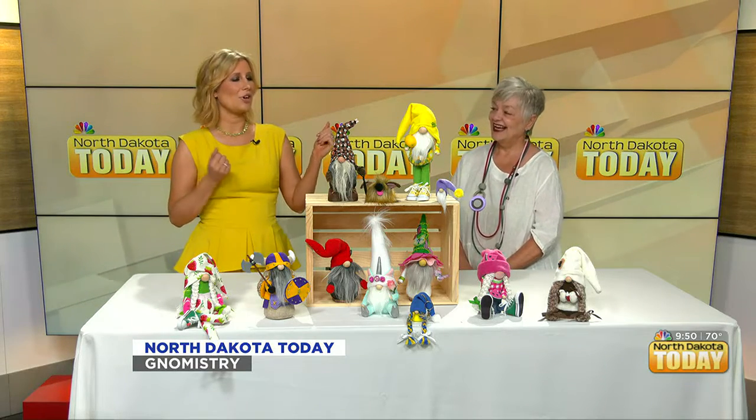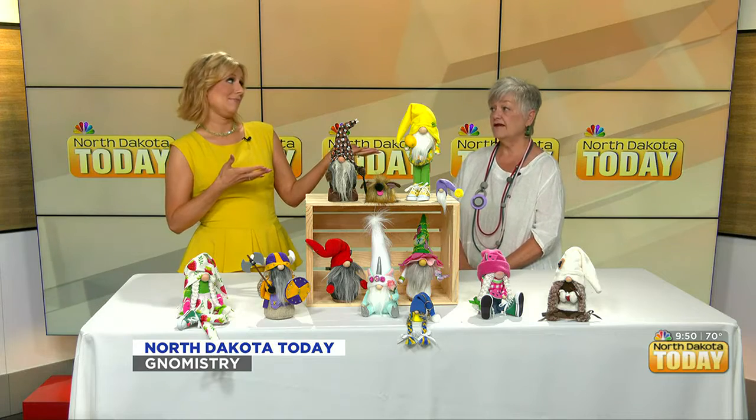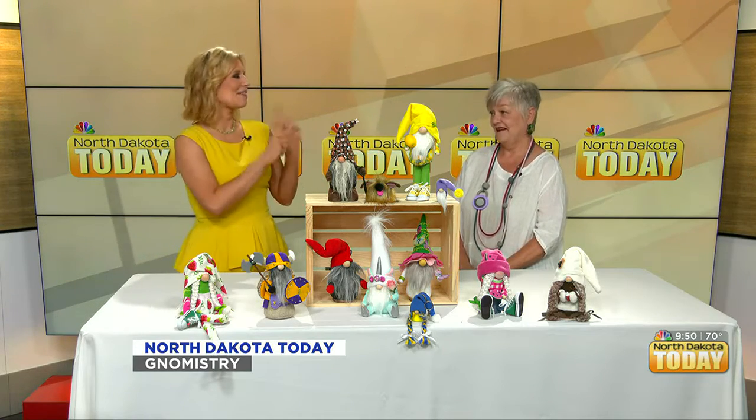Well, I think we've all heard of Elf on a Shelf — maybe there's something to be said for gnome in your home. Oh, I love it! We're going to work on a marketing campaign.